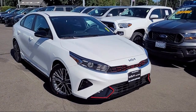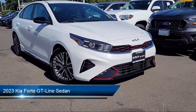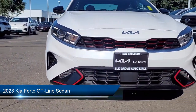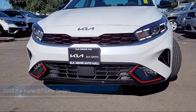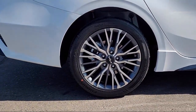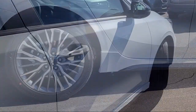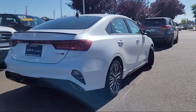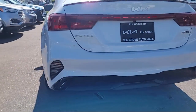Welcome to Elk Grove Kia, and here's a look at another great vehicle from our inventory. It comes equipped with navigation, keyless entry, rear view camera, smart cruise control with stop and go, electronic stability control, alloy wheels, steering wheel controls, auto high beam headlamp control, outside temperature display, and rear seat center armrest.